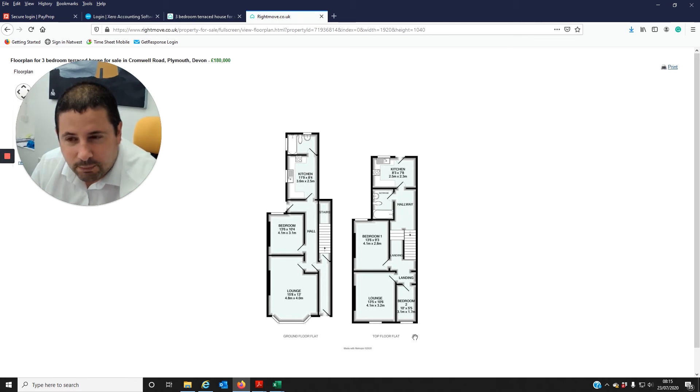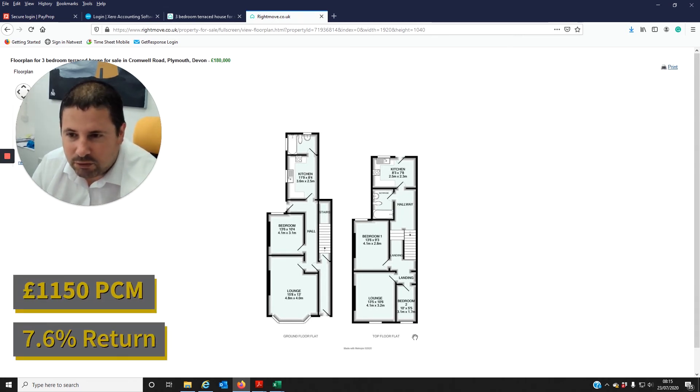So all in all, you're probably looking at a return of about £1,150 a month, maybe a little bit more. Based on the purchase price of £180,000, that's going to give you a return of around 7.6%, which is a cracking return.